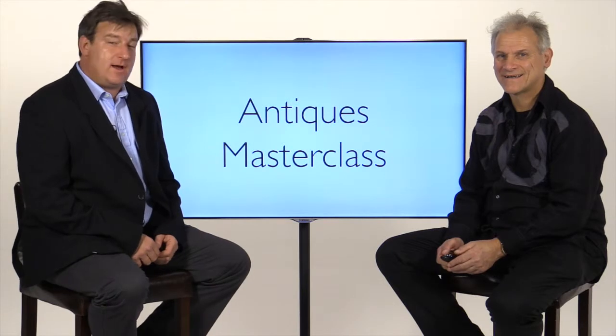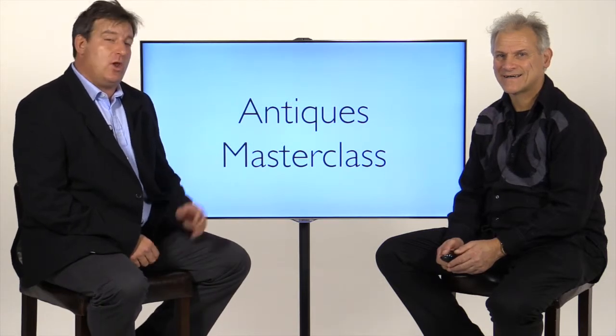Welcome to the Antiques Masterclass. I'm Addison Gelpy and today we've got Lawrence Mitchell, who's going to be talking about Meissen — how to spot a fake, how to spot a good quality piece from a bad piece. So Lawrence, really interesting lecture that you're going to talk about today, so please do tell us, thank you so much for coming along.